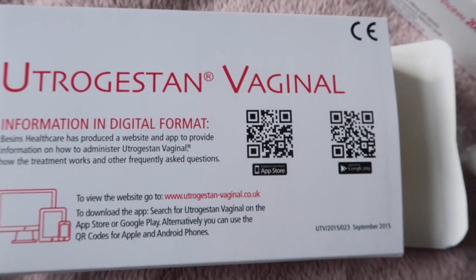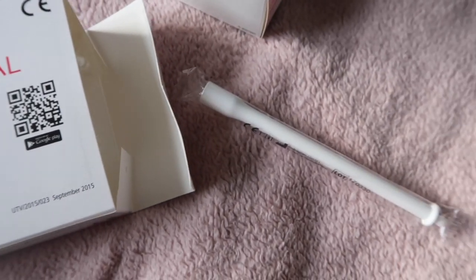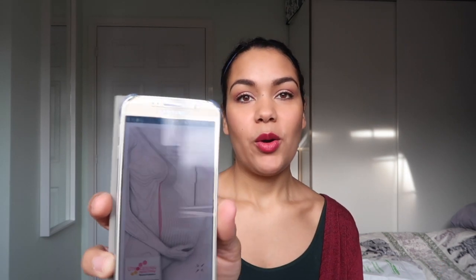The pretty cool thing is I did start worrying about keeping track of everything, but the brand actually has an app. It tells you about what the medication does, it has a reminder facility so you can program in when you're going to take it, and it's got animated videos of how to use them as well.